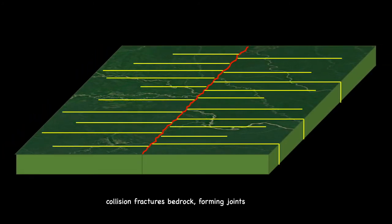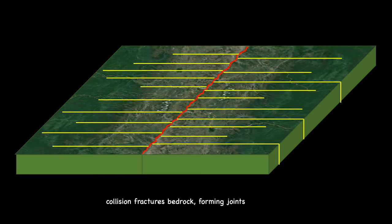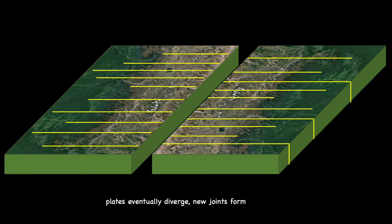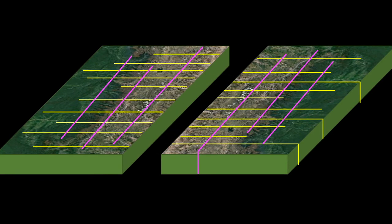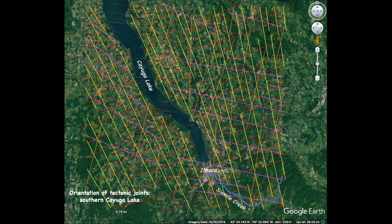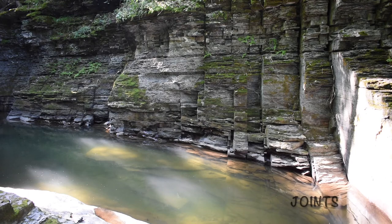Those fractures are an important part of the formation of the gorge here at Six Mile Creek, and one of the reasons that Ithaca is gorgeous. Here you can see the fractures — features called joints — and how there are actually several sets of parallel joints. Some run roughly east-west, others north-south. Six Mile Creek has taken advantage of these planes of weakness as it erodes its modern channel. The joints are the reason that some parts of our gorges are narrow and deep with nearly vertical walls.